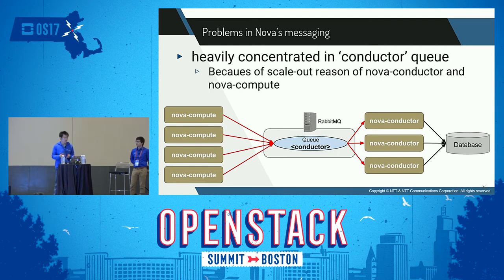This requires RabbitMQ to have high throughput to handle tons of messages in the conductor queue. Of course, the current architecture has many advantages — for example, it makes Nova processes easier to scale out.